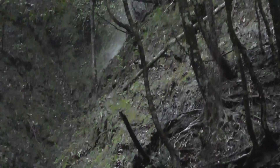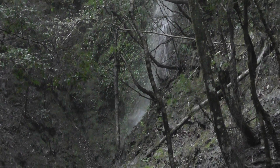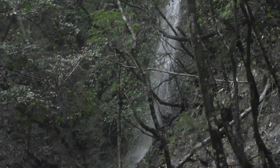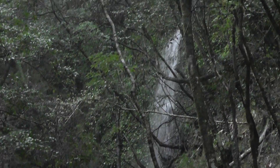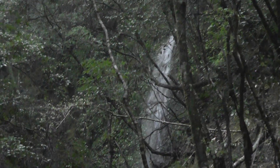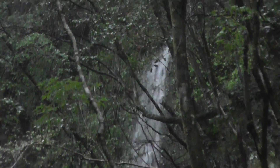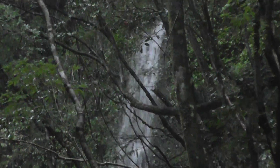Look at that — hold the camera steady, Kurt. You see that splash of water? Look at that. What a spectacular waterfall. Let's try to zoom in and hold it steady. Stunning.